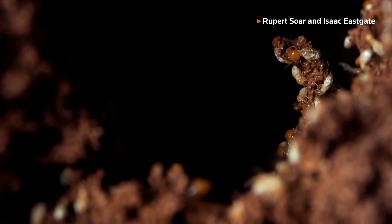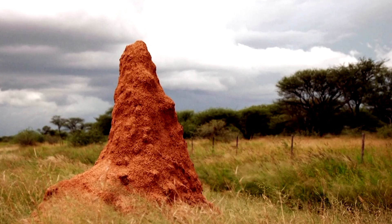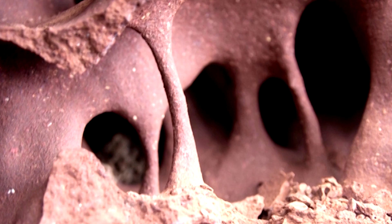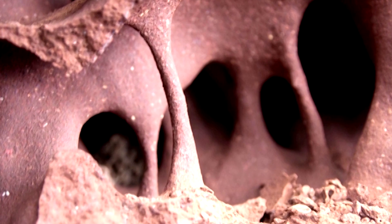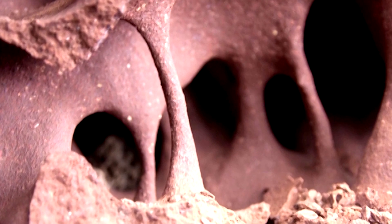There are thought to be nearly 2,800 species of termite worldwide, often found in warmer, humid climates, such as rainforests. Some species of termites that build mounds appear to be able to naturally influence airflow and humidity inside their nests.